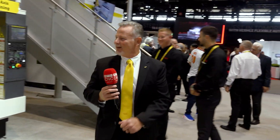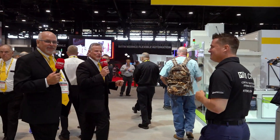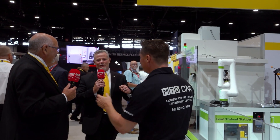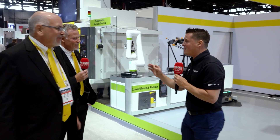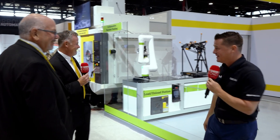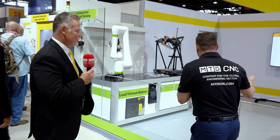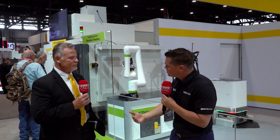We're going to our last machine — a concept cell showing some incredible technology from FANUC. Steve, very well done by the way. This looks like a complete cell set up and ready to go — and very practical as well.